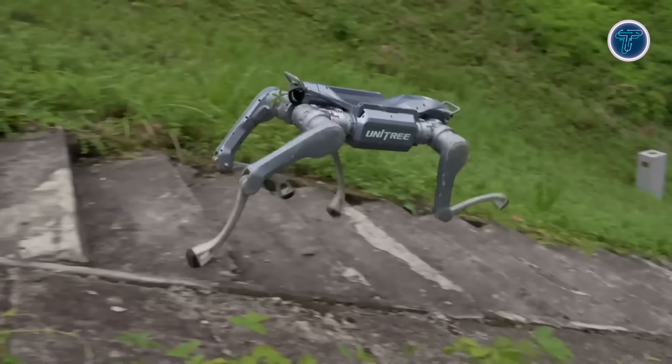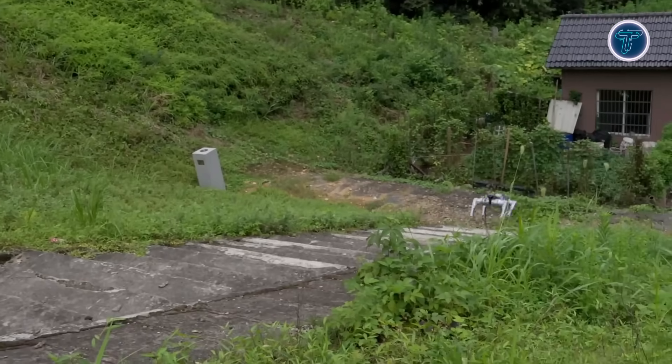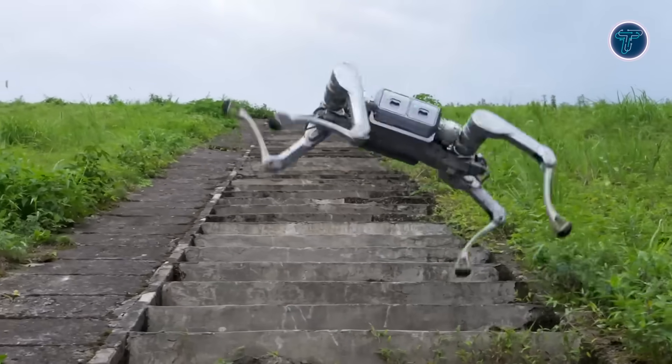Capable of sprinting at 5 meters per second, the A2 proves faster and tougher than many rivals, redefining robotic performance.